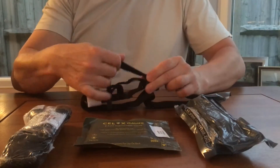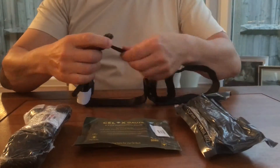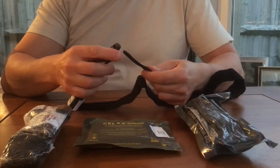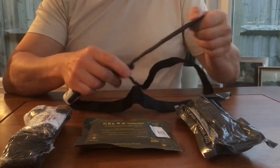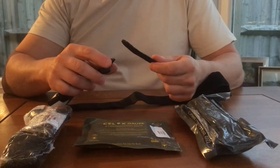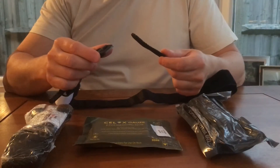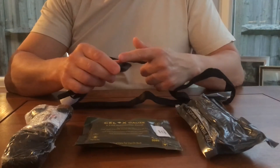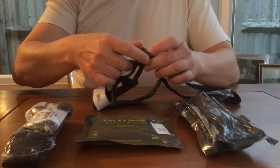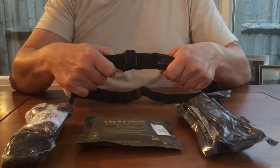The buckle on the tourniquet is designed to be used with either single threading or double threading. In a military scenario where a soldier is applying this to themselves, they will thread it through one loop and the buckle will rotate over — this works well, but is always replaced by a tourniquet threaded through two loops when the first responder arrives. In the civilian setting, where this is being applied by a first responder, both loops of the buckle should be used — the working end goes through one side and then the other — making a much more secure fixing on the tourniquet.